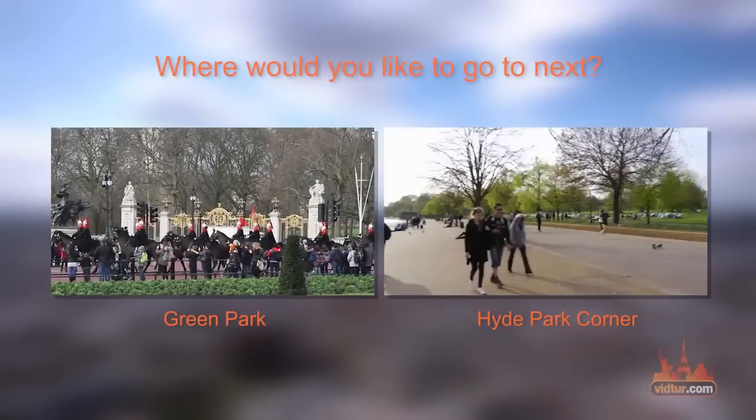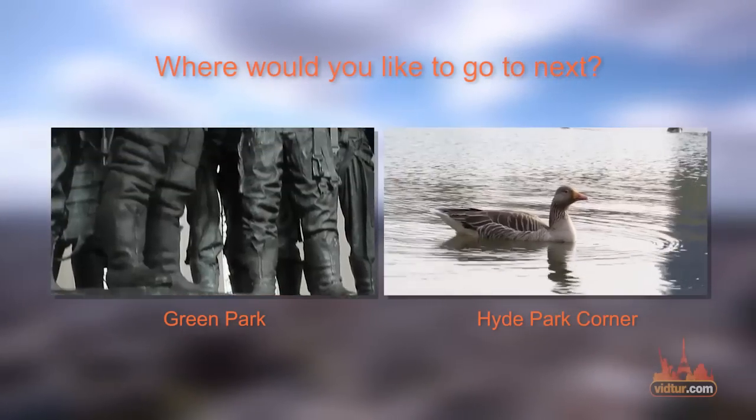Now it's time to decide whether you'd like to go to the lovely Green Park or to Hyde Park Corner.